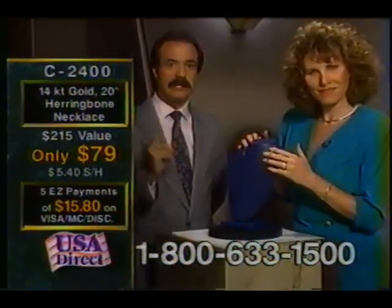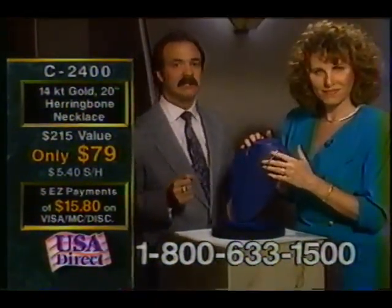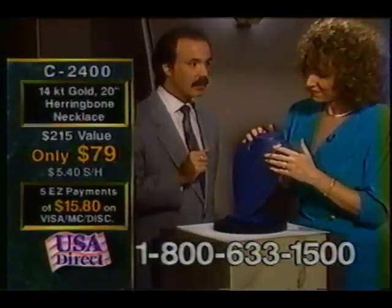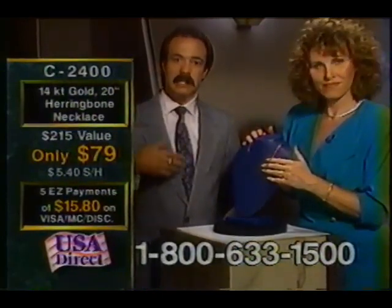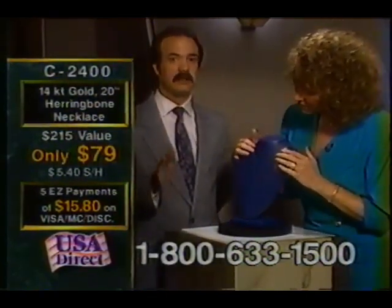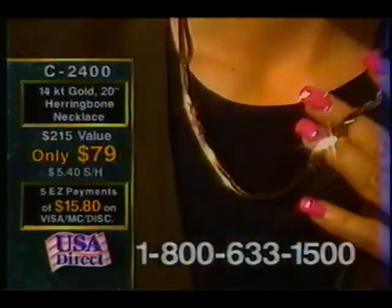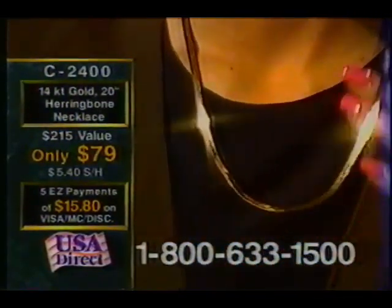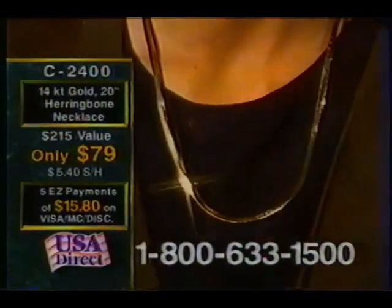Don't forget — $2,400 easy payment plan, $15.80 a month if you want, or $79. In just a second, I'm going to show you a demonstration to give you an idea of how really a super price $79 is on this one. All you have to do to have this around your neck in 7 to 14 days is pick up your phone and dial the toll-free number. Order now.